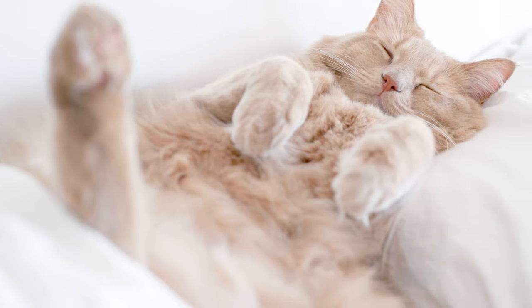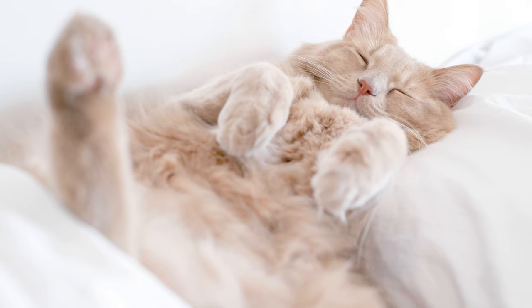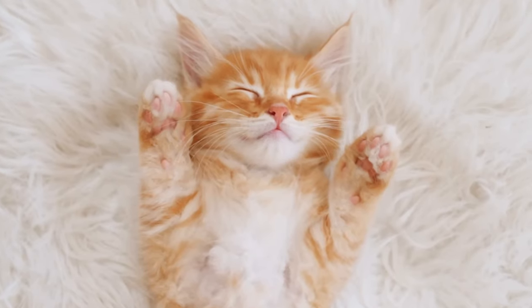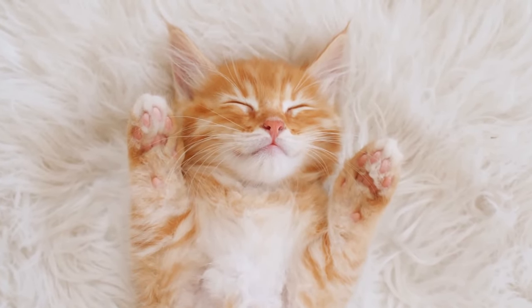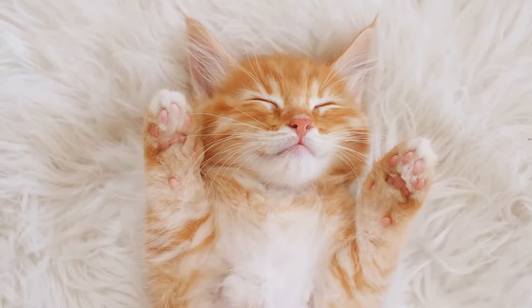It's like your cat is saying, 'Look at me, I'm comfortable, and I trust you.' This position is a sign of ultimate trust and comfort. Cats are instinctively aware that their bellies are vulnerable. By exposing this area, they're showing a high level of trust in their environment and in you.